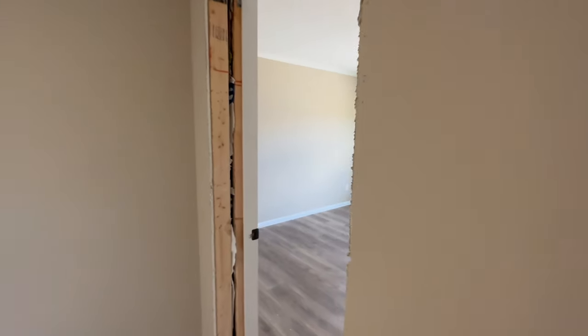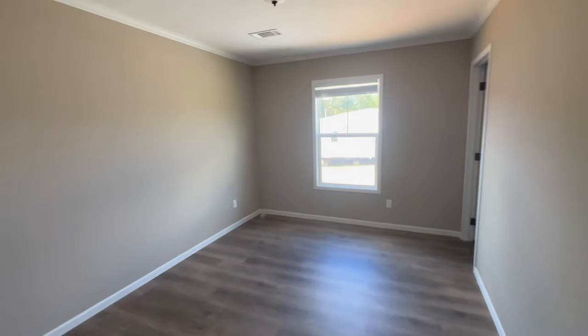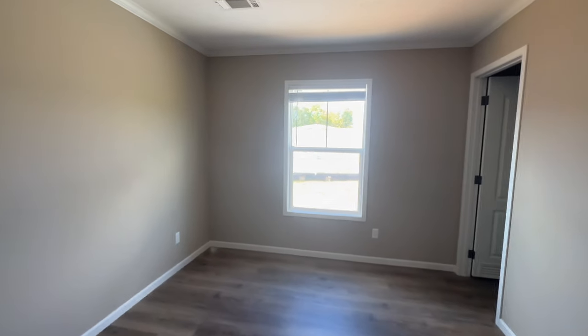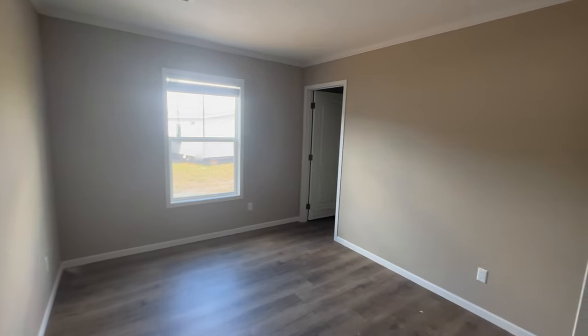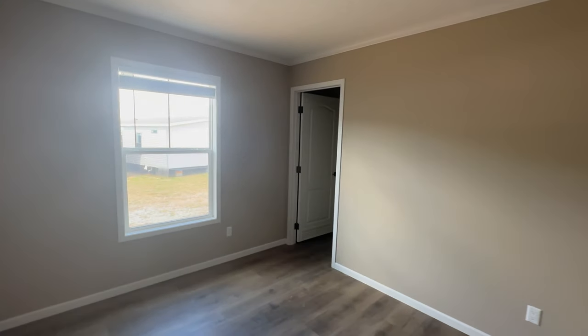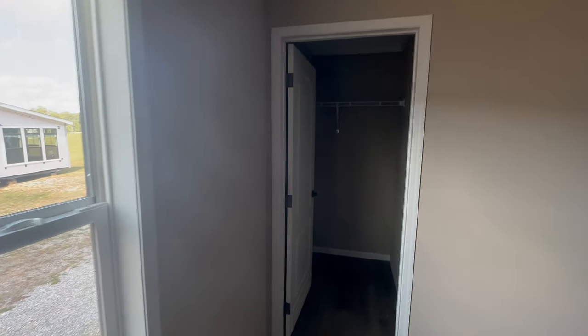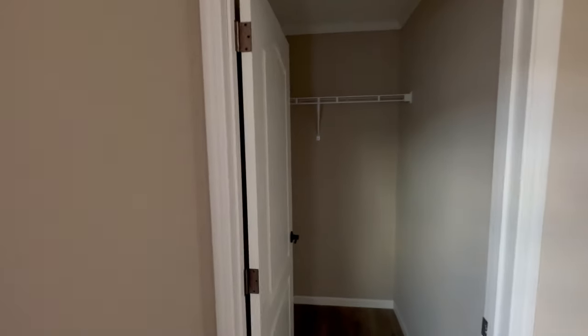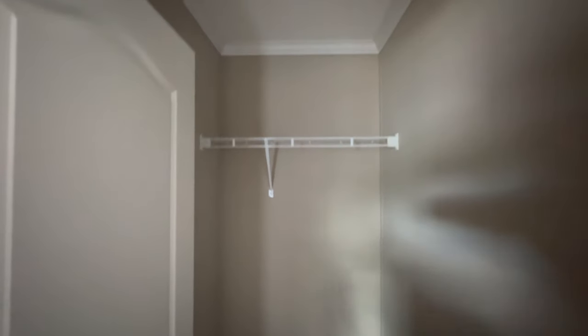On the other side is your first guest bedroom. This is a good-sized bedroom — I'm actually shocked; I did not think it was going to be this big based on how much room was in the living area of this home. You do have a single window in here, and it is a walk-in closet. Can't beat that.